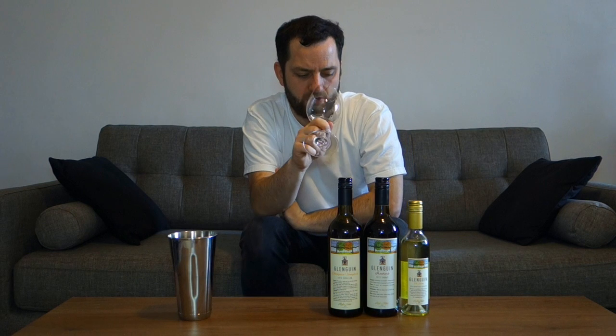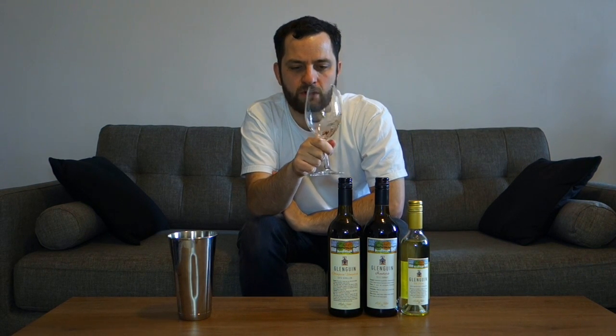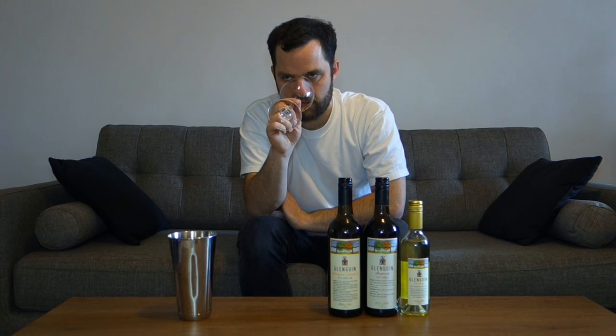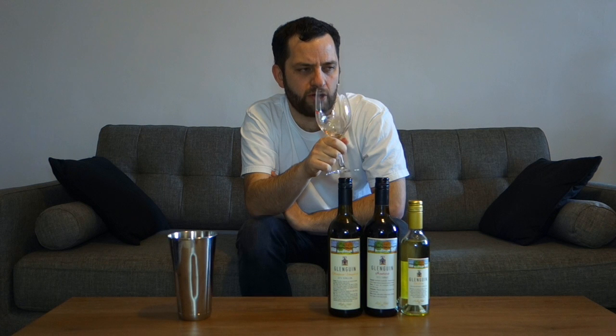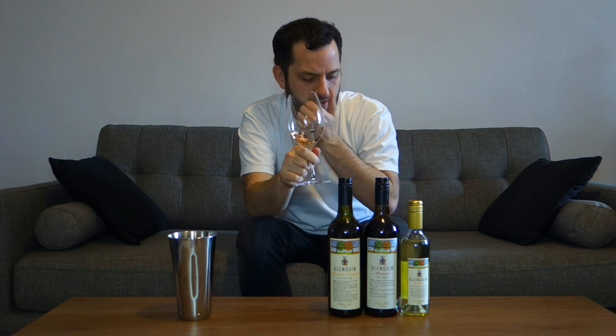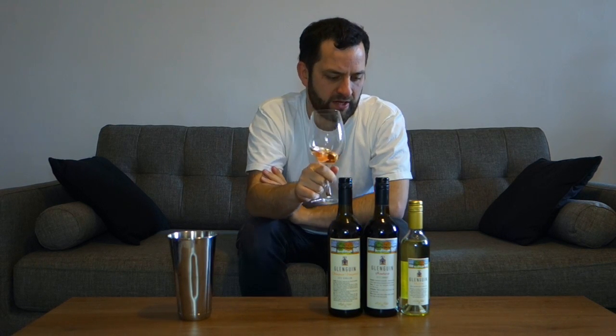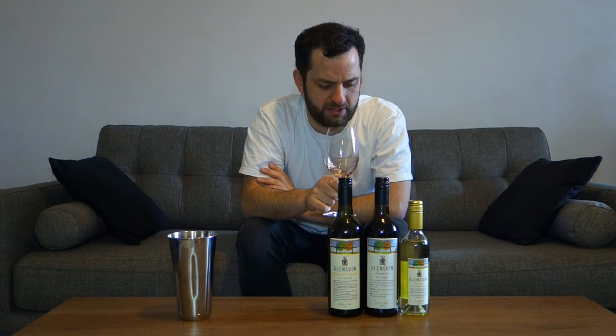There's a sort of steeliness to this wine. It doesn't immediately smack of sweetness of a dessert wine. It kind of reminds me — it's very mineral, very delicate floral notes, not a lot of fruit. It's very, very steely. This is kind of what I think of when I think of dry Semillon from the Hunter Valley. So this should be interesting. Let's taste.